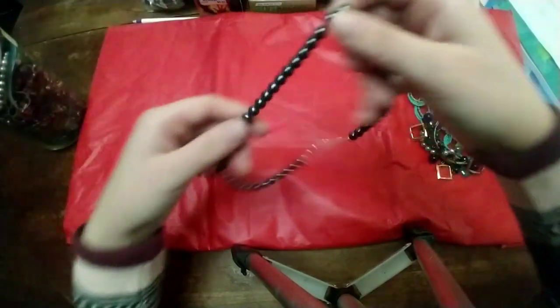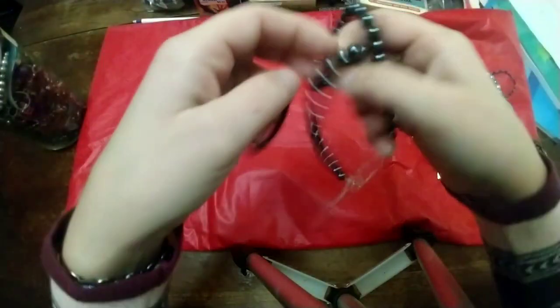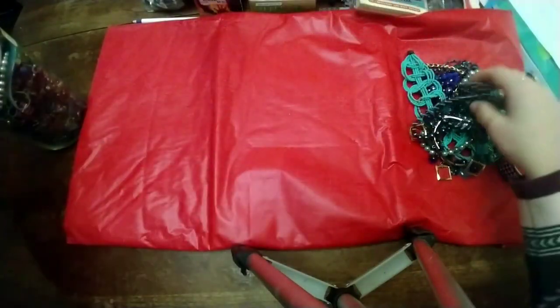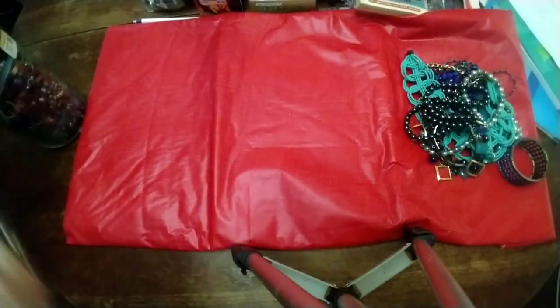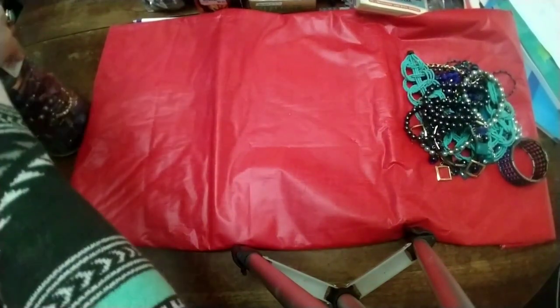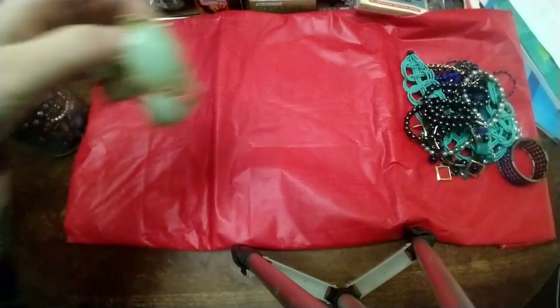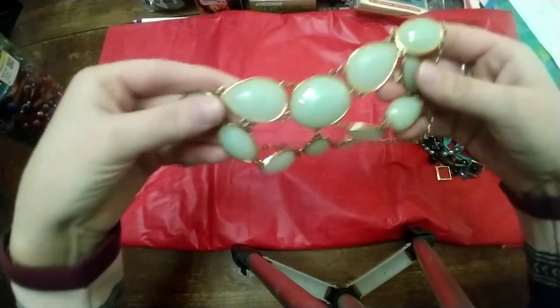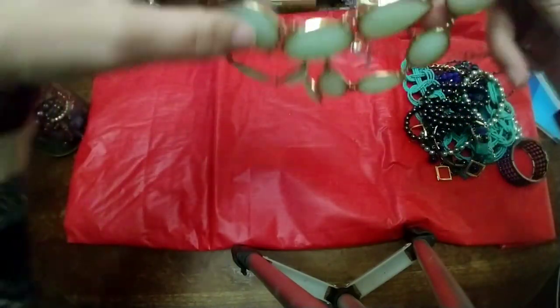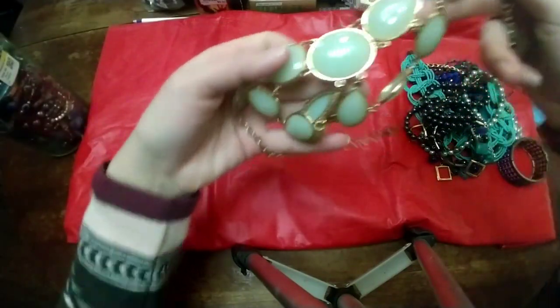Then we have a matching necklace and bracelet — I believe these are just plastic, really lightweight. And then we have this plastic, kind of pale green necklace — this is something you'd probably see at Target or Kohl's.